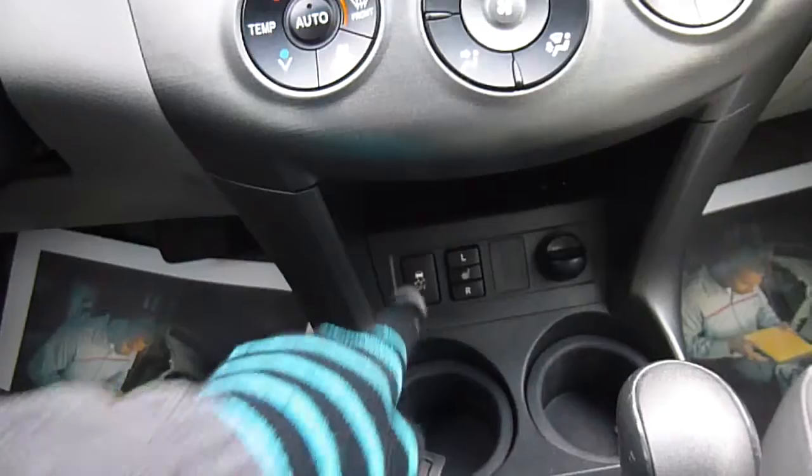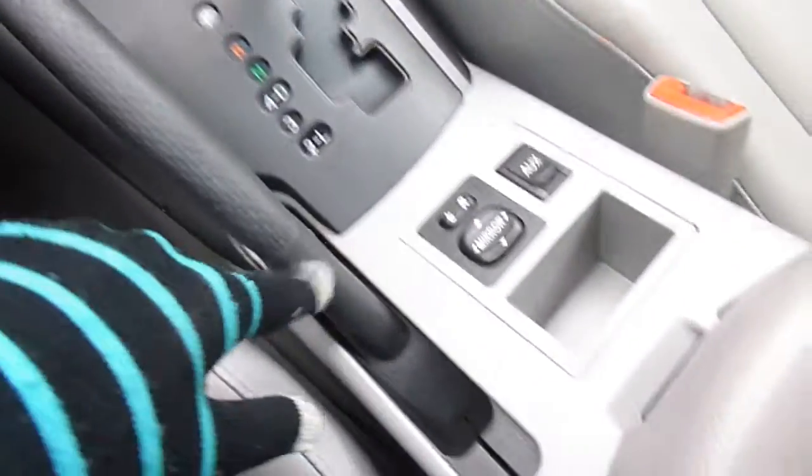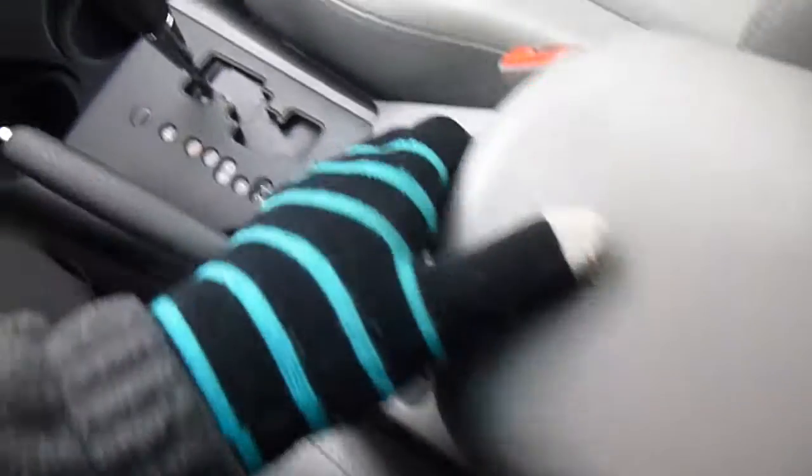Temperature controls. You have heated seats in the front, two cup holders, and your shifter. There's an auxiliary port to plug in an iPod, MP3, or cell phone. Lots of little storage spaces, and another 12-volt charger in there.